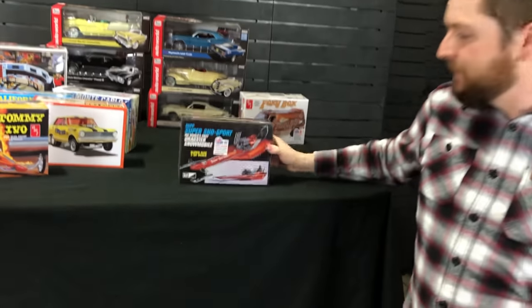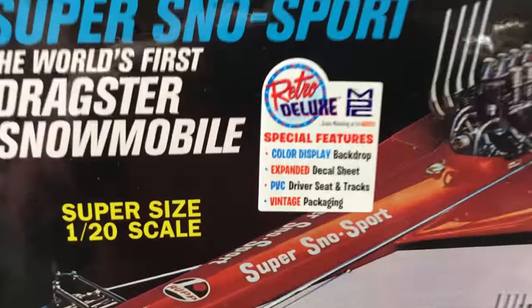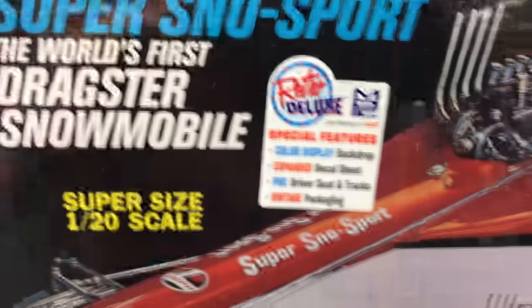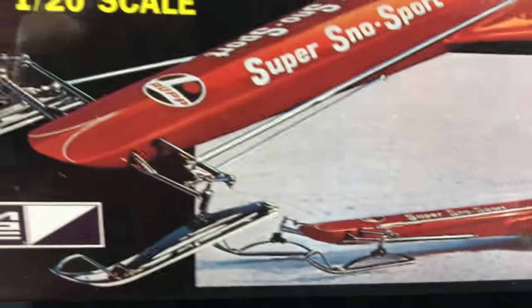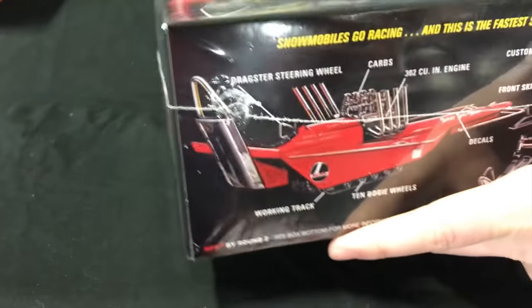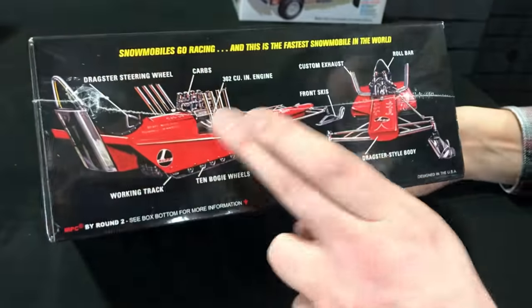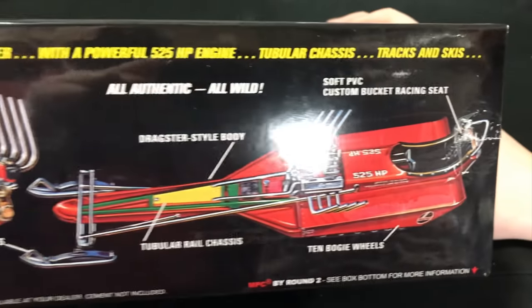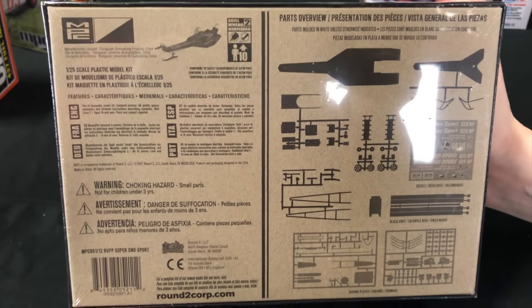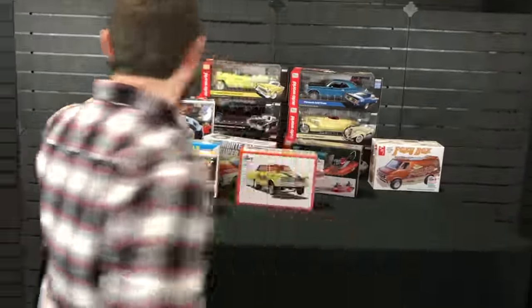Lastly for automotive kits — the RUP Super Snow Sport, the world's first dragster snowmobile, in 1/20 scale. I love this kit — it's such a wild, almost death-trap of a machine. It comes with a color display, expanded decal sheet, PVC driver seat and tracks, and vintage style packaging. You can see the 302 cubic inch engine shoved onto the front, probably no more than two feet from the driver, and that big dragster style body. Perfect timing with all the snow we've been getting up here in Indiana.